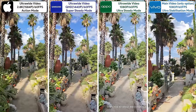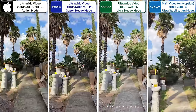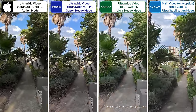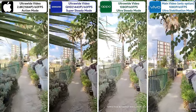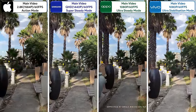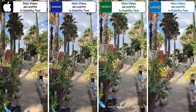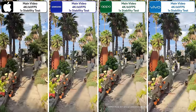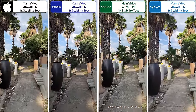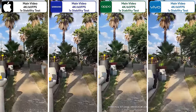They all offer action stabilization modes and are all just as stable even while walking very fast. However, the iPhone and Samsung look the best as they offer the highest resolutions, even when using their ultra-wides. The Vivo cannot use its ultra-wide when using action mode. The iPhone and Samsung come out on top with their standard stability modes using main cameras, though all of them crop in. Using standard stability in regular video mode at 4K 60fps, the iPhone and Samsung offer the best stability, but the Oppo is not far off and offers the best video in terms of detail and exposure.